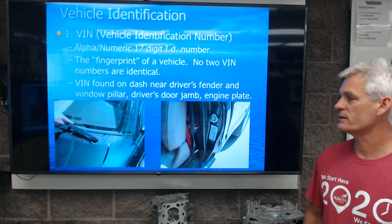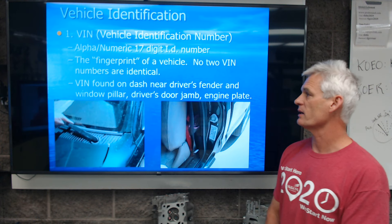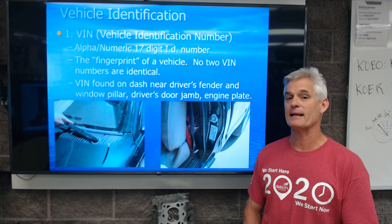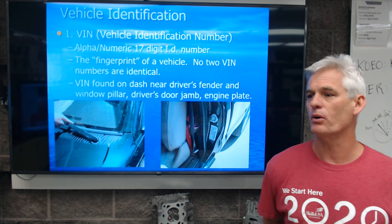That VIN number will tell us things about the engine, the trim, the color, the transmission — all kinds of stuff. But it gives us a lot of specific owner information, and it's critical to make sure that that number matches the number on the vehicle title. We'll talk about that in just a moment.